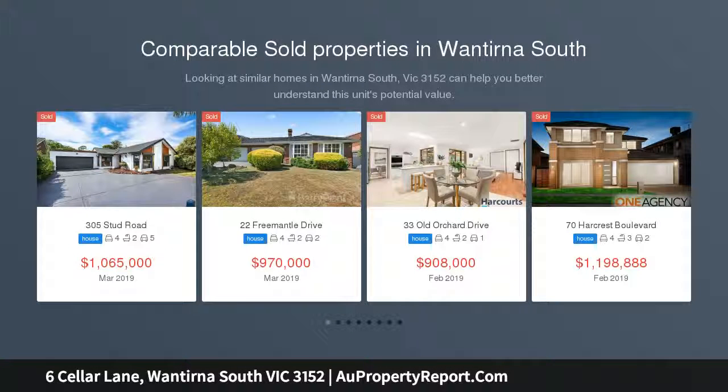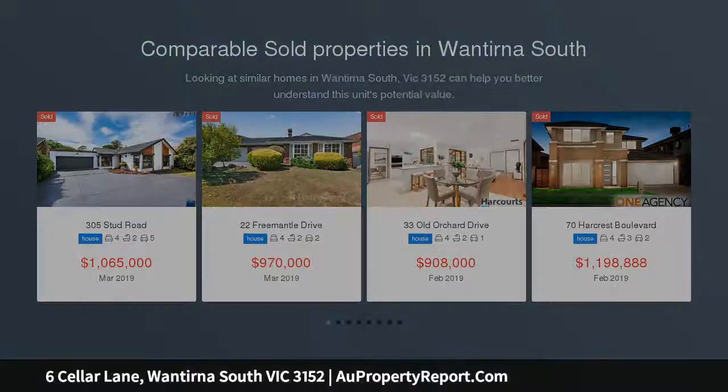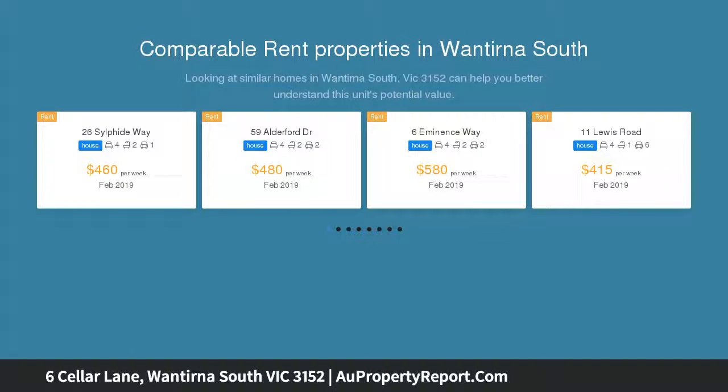Conveying an incredible modern design for today's busy family, this spacious single-level home matches easy living with a brilliant location in the sought-after Harcroft Estate, where playgrounds and shops complement everyday living.